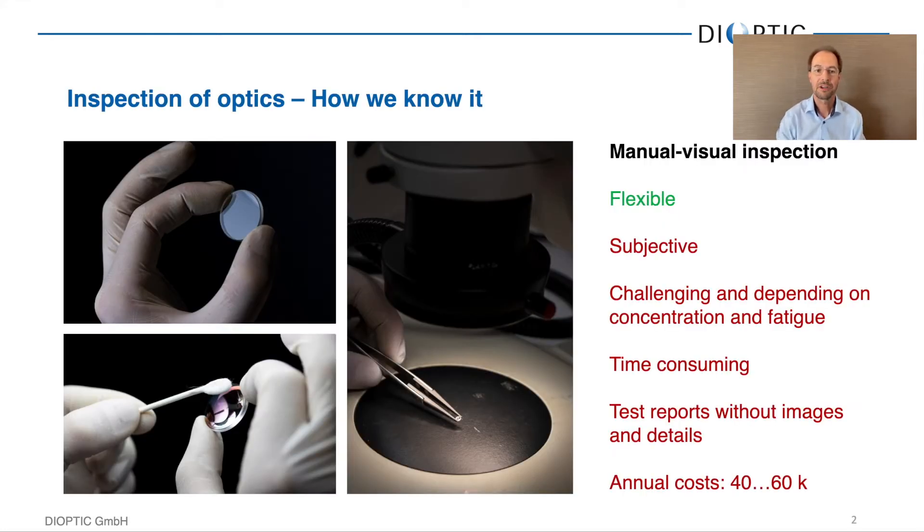As we have it now, manual visual inspection for all kinds of different optical parts is quite flexible. You can run any part by a human inspector and teach him what to look for and what the critical defects are. However, it is quite subjective — if you run one part by three different inspectors, you may get two identical results and one different result. It is also challenging and depends on concentration and fatigue.